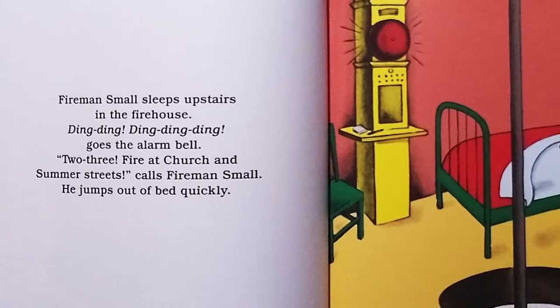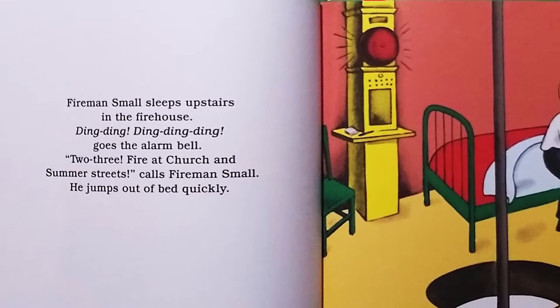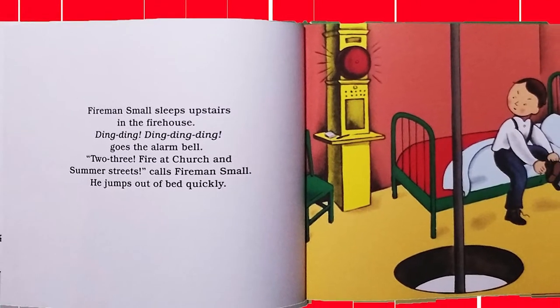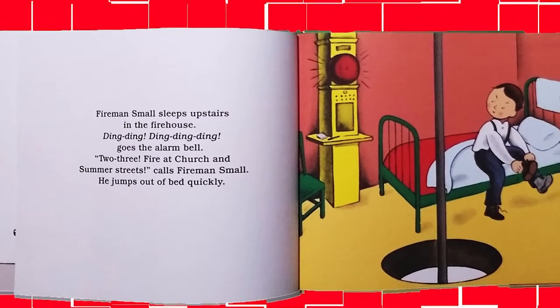Fireman Small sleeps upstairs in the firehouse. Ding, ding, ding, ding, goes the alarm bell. Two, three, fire at church in Summer Street, calls Fireman Small.